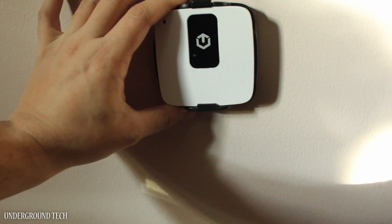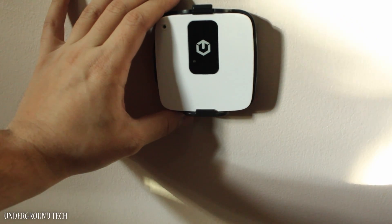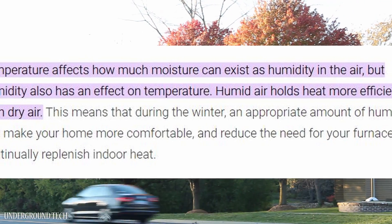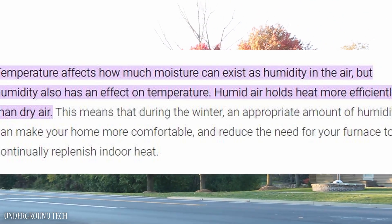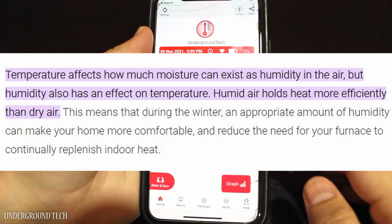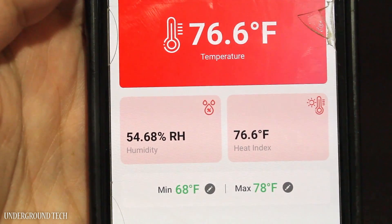I mentioned earlier that humidity levels were higher in another room, but that actually may be fine, as long as it's not too high. What I found out was that temperature affects how much moisture can exist as humidity in the air, but humidity also has an effect on temperature. Humid air holds heat more efficiently than dry air. This means that during the winter, an appropriate amount of humidity can make your home more comfortable and reduce the need for your furnace to continually replenish indoor heat. A great way to check that is with this TempCube.